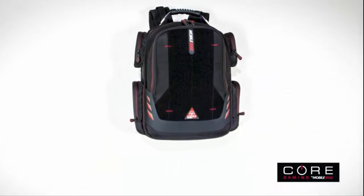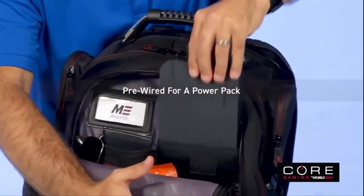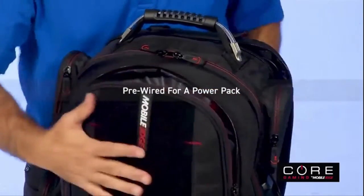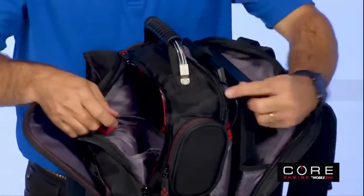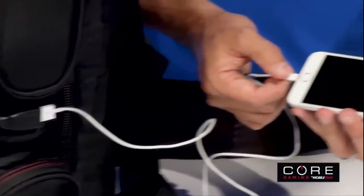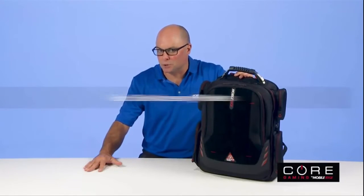The impressive features speak for themselves, with three large storage sections pre-wired for an internal power pack, like our Urgent Power battery charger or an external battery, plus an external charge port for phones or other devices. Power on the go is no longer a problem.